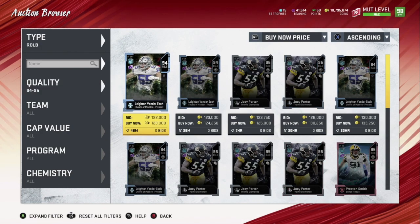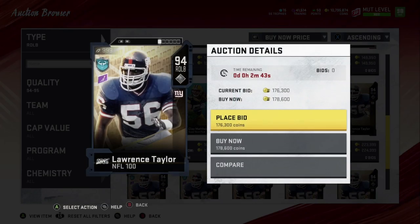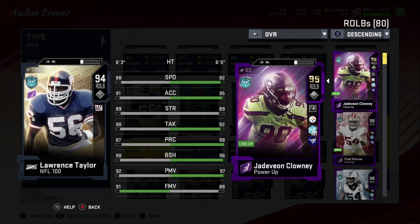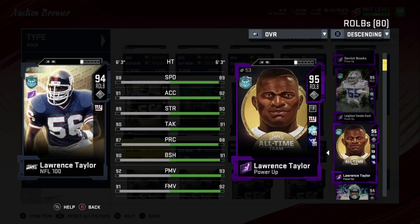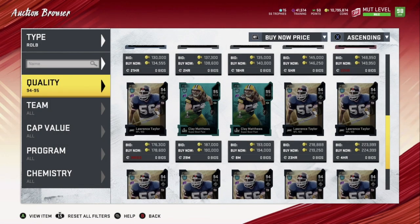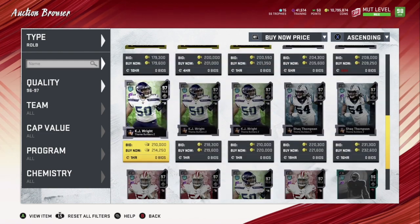Number three — and he could even be ranked number two even though he's the lowest overall I have ranked here — it's Lawrence Taylor. Lawrence Taylor is still one of the best right outside linebackers. Powered up he has 89 speed, 92 acceleration, 90 strength, 91 tackling, 88 play rec, 91 block shedding, 93 power move, 92 finesse move. When he gets his Ultimate Legend, he's going to be a maniac on that field. I got him as number three.